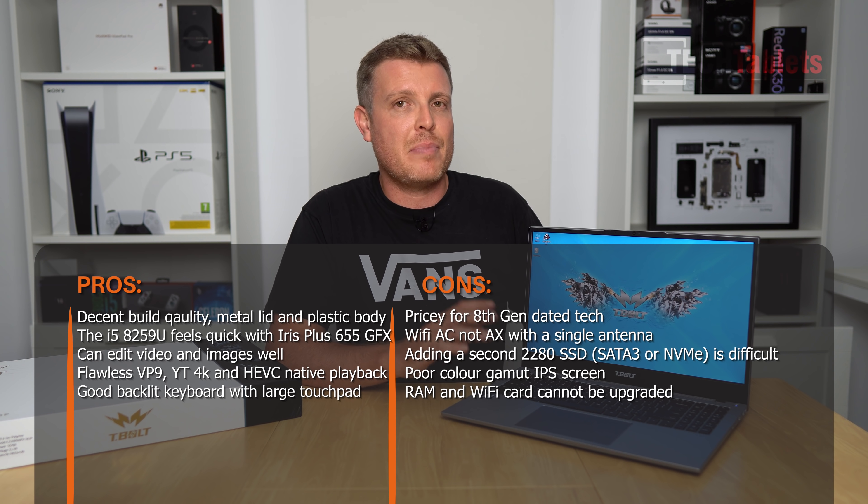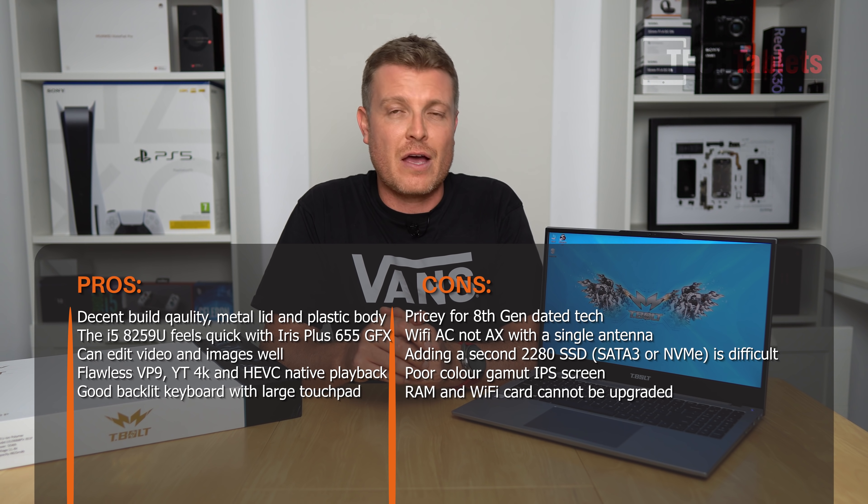In summary: the backlit keyboard feels like a mid-range Asus laptop from a few years ago - acceptable. The touchpad is usable with good fine movements. The build is plastic palm rest and bottom with a metal lid and good metal hinge. The screen is disappointing at only 290 nits with very poor color gamut coverage - not for professional photo or video editing. The non-expandable RAM is a downside.